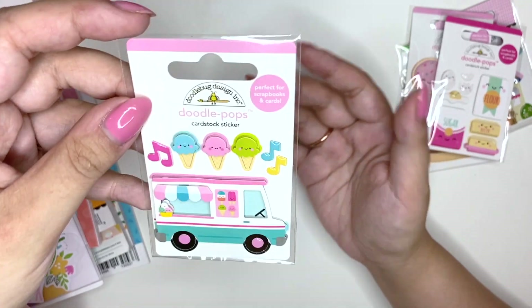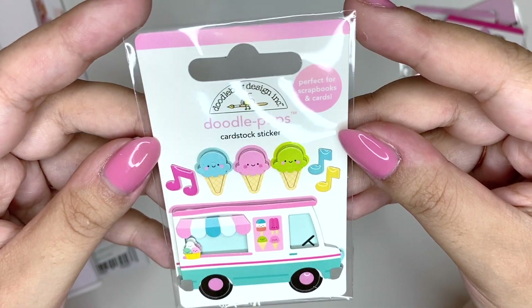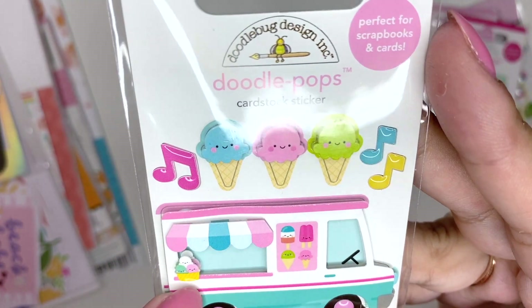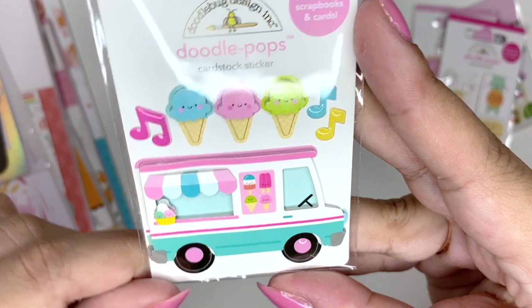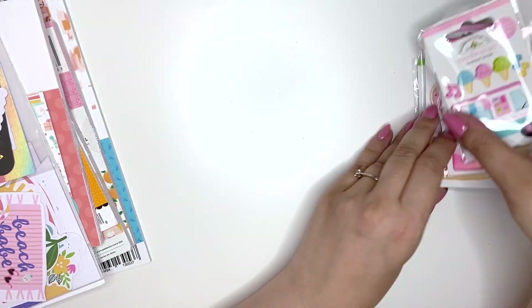I really want to get two or three or four of this to give to my friends because it's the cutest thing ever, but they only had one left. It's this cute little ice cream van — look at this teeny tiny little ice cream on it! It's so cute, I love it. This one's from 2018, so it's an older one, but so cute!